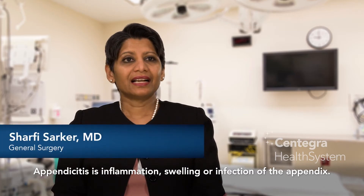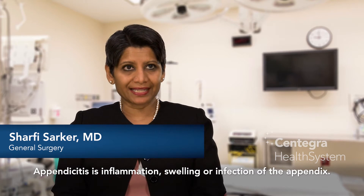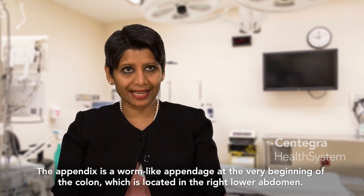Appendicitis is inflammation, swelling, or infection of the appendix. The appendix is a worm-like appendage at the very beginning of the colon, which is located in the right lower abdomen.